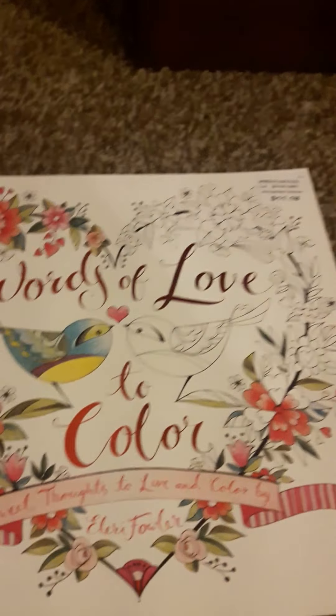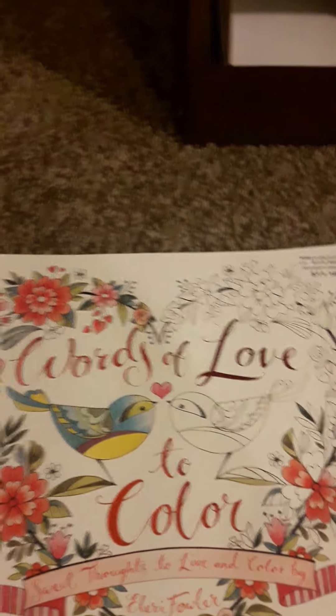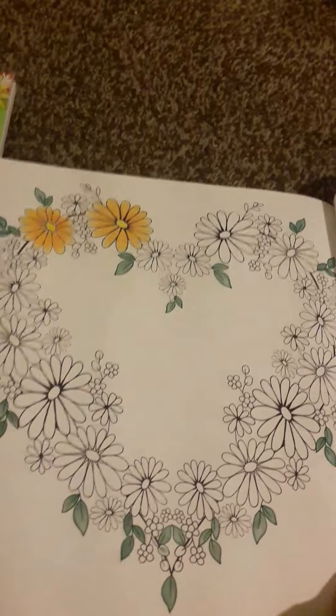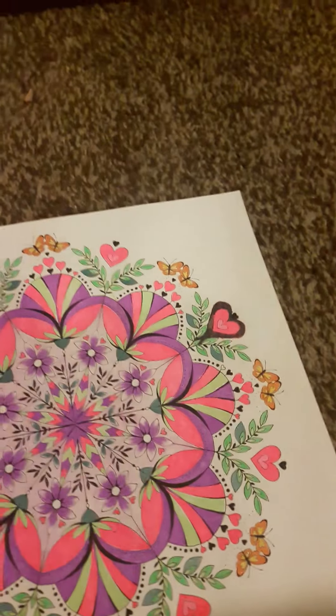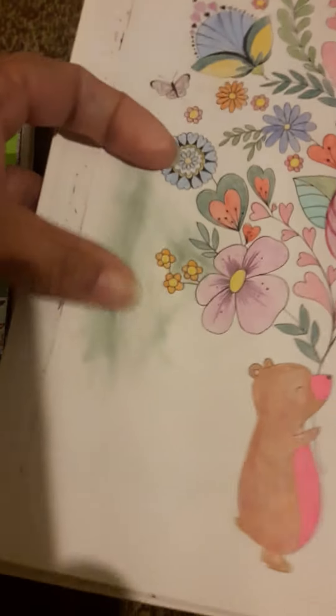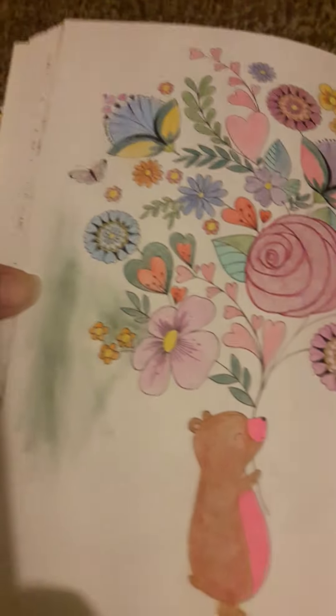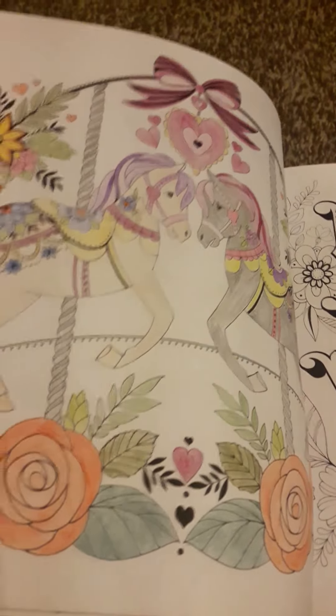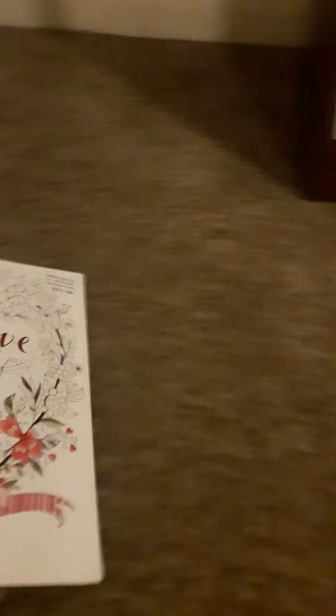Words of Love to Color — Sweet Thoughts to Live and Color by Larry Fowler. I think I colored a couple in here. I got some flowers there. I start them and I'm like, I don't like it. I did this with gel pens — I think that came out pretty. I was trying to invent things — I think I used eyeshadow here, just to see how it would look. Started the tree, I don't like it, and I move on. I did this and I don't like it, but it's alright I guess. Well, that's my collection — my practice collection.